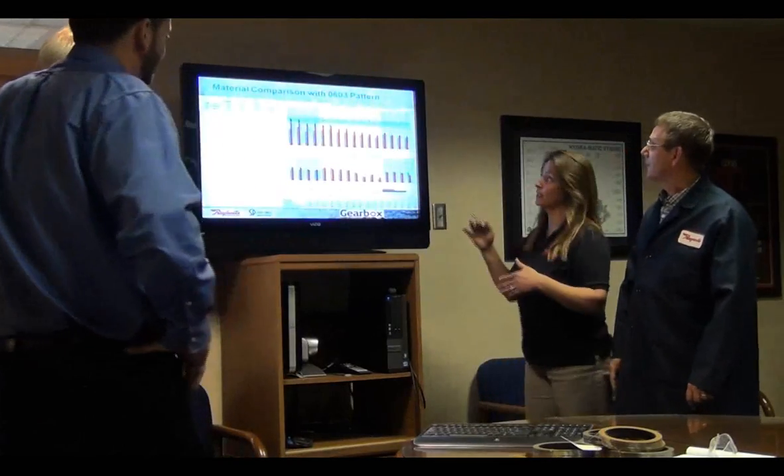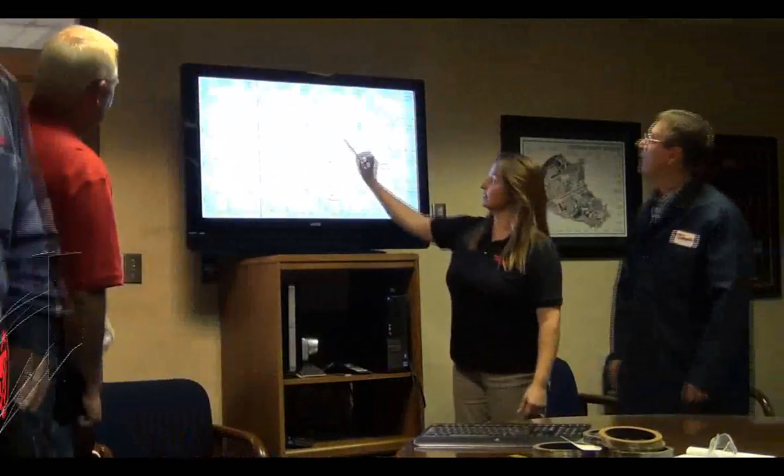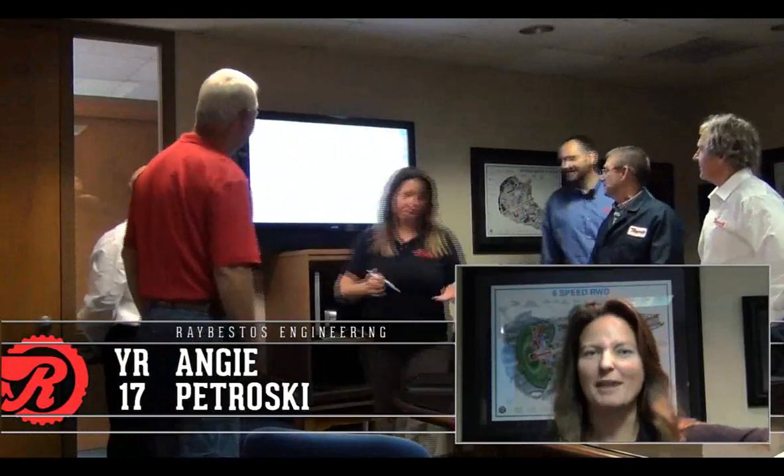So amidst all the chaos, we hope that you stop by the booth and learn a little bit more about the Raybestos hybrid technology. It really is the next generation of friction material and friction material design. But before we end, let's introduce you to the talent. Angie Petrosky, Director of R&D, 17 years at Raybestos, Michigan State University, Chemical Engineering.